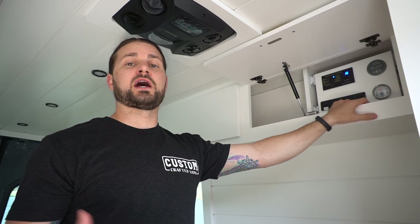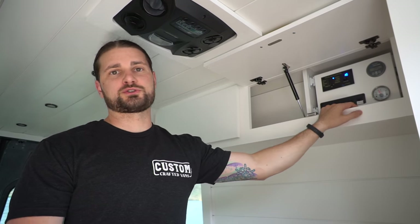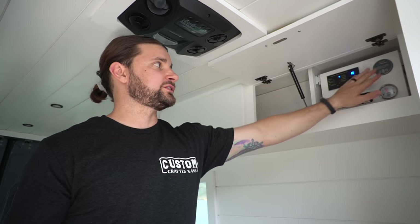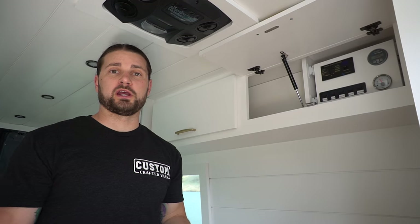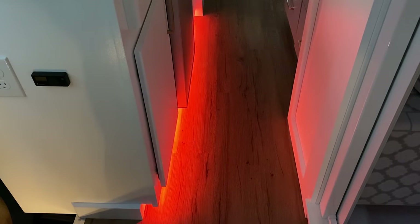A couple more features on the control panel: she has a tank sensor for her freshwater tank showing how much water she has, and a Victron BMV for tracking battery voltage, amp draw, and solar input. She also has a little remote on the side for a 12-volt LED toekick light underneath her kitchen — our favorite evening lighting in the van. When you park somewhere and chill for the evening, it's a nice ambient light that doesn't shine out of the windows like overhead lights do.